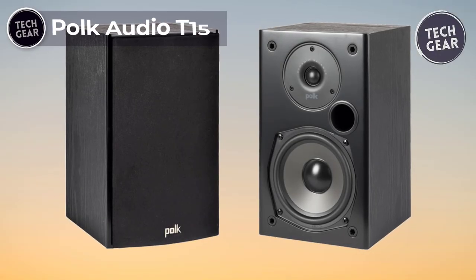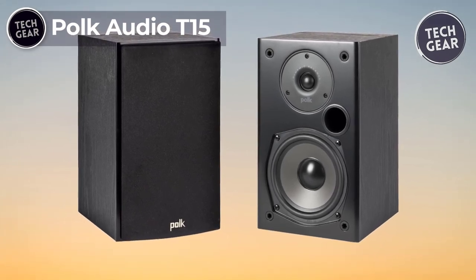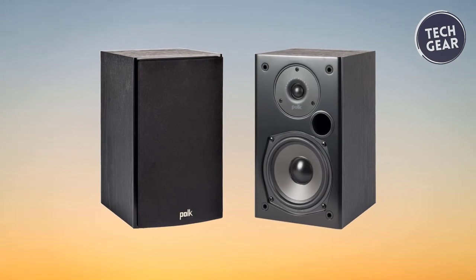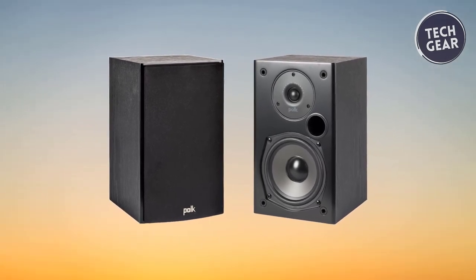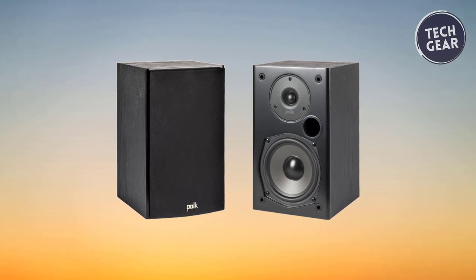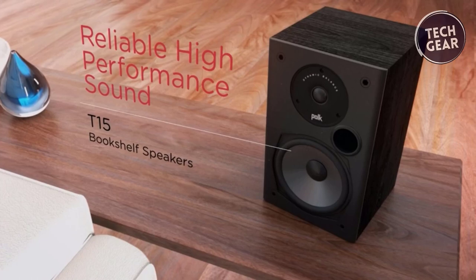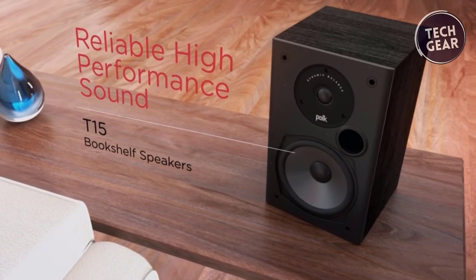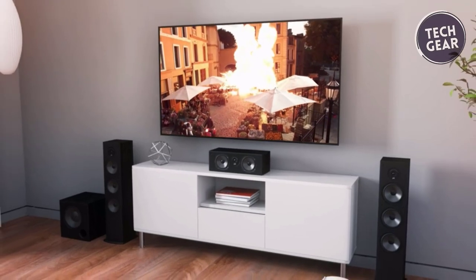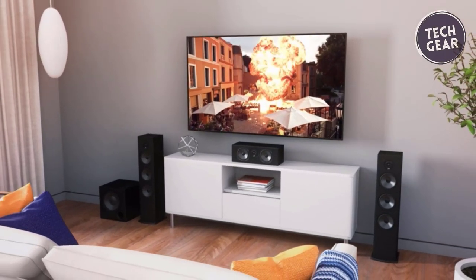POKE AUDIO D15 — The POKE AUDIO D15 is a game-changer in the realm of home audio. Priced at an affordable $149, these bookshelf speakers promise a superior home theater experience. Equipped with a 0.75-inch tweeter and a 5.25-inch dynamic balance driver, the D15 speakers are meticulously designed to deliver a natural, well-balanced sound with impressive bass, even at the lowest frequencies.